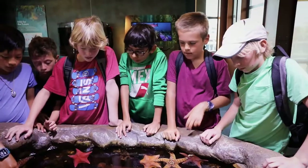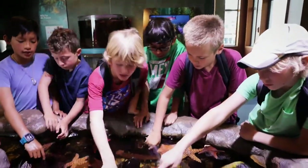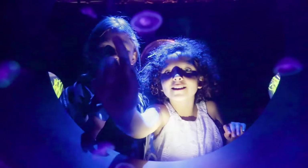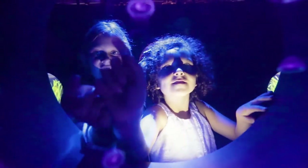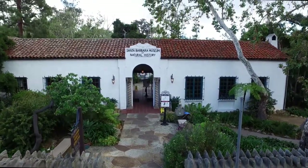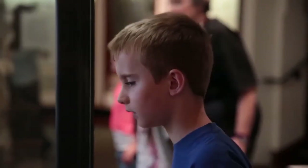The Santa Barbara Museum of Natural History and Sea Center partner with parents and educators in raising the next generation of scientists, naturalists, and environmental stewards. What we do here has the power to impact the direction of a young person's life, one curious child at a time, powered by science, inspired by nature. I'm definitely going to work here.